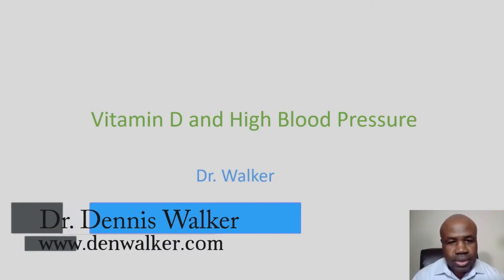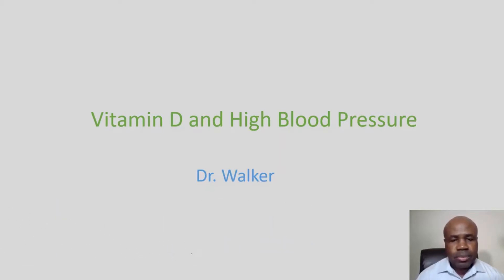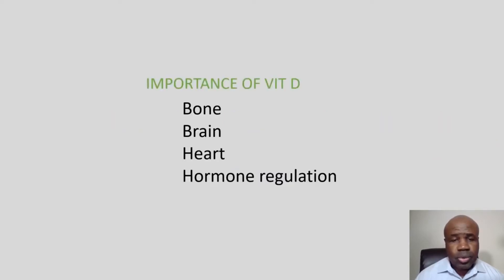Hi, welcome back. This is Dr. Walker. I'm talking this week about vitamin D and blood pressure. We've known a lot about vitamin D as it relates to strong bones, prevention of osteoporosis, some brain effects, some cardiac effects, and also its effects on lots of hormones in our bodies.